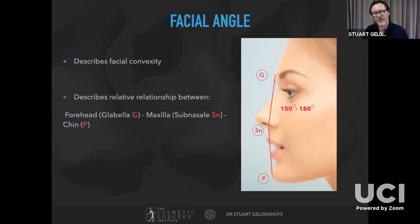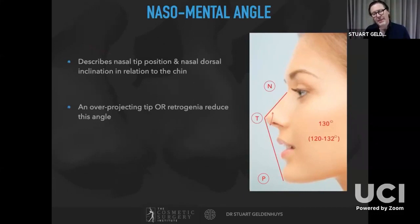The facial convexity line runs from the glabella to sub-nasale to the pogonion — if the maxilla is protruded the angle goes down; if the chin is prominent the angle goes up. This gives an appreciation of the facial shape on which the nose sits. More relevant to the nose is the nasal-mental angle, which describes the nasal tip position and dorsal inclination in relation to the chin. An over-projecting tip or retrognathia will reduce that angle — the normal is around 130 degrees with a range of 120 to 132.